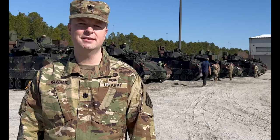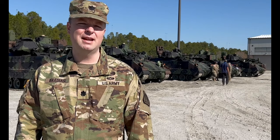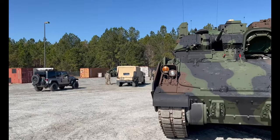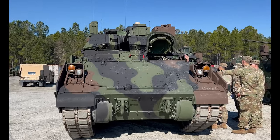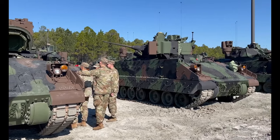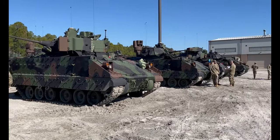I'm Lieutenant Colonel Mario Iglesias, the product manager for the Bradley infantry fighting vehicle with PEO Ground Combat Systems. We're here today fielding the Bradley A-4 system. Right now we're in the middle of doing the operational new equipment training for the Bradley crews. They're going to learn about all the new capabilities and how to operate this new Bradley A-4, and they can finalize that with a gunnery. They will be fully qualified to be the first unit in the Army to operate the A-4.